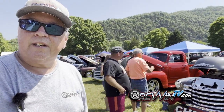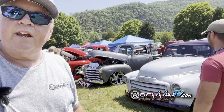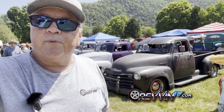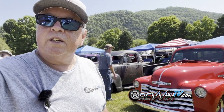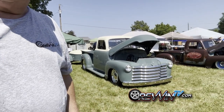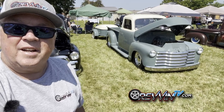Hey everybody, we are in Townsend. I'm Doug from Revin TV, and Townsend, Tennessee is hosting the Smoky Mountain AD Nationals. These trucks over here are all ADs — Advanced Design — that's Chevys and GMCs from 1947 to 1955. One of the trucks we spotted that is just super gorgeous is this truck and trailer combo. It's a '53, and as it turns out, I had met this guy before in Florida where he had another killer AD. Let's go meet him.